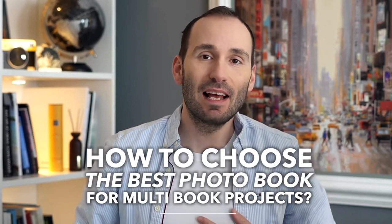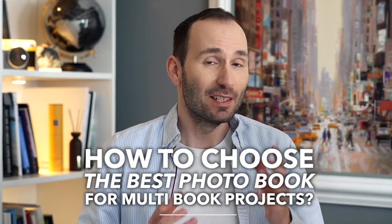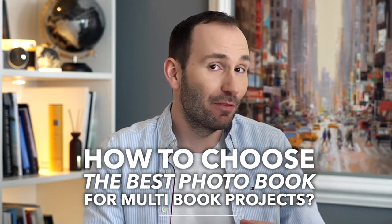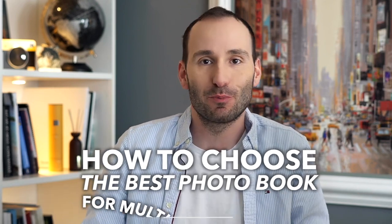Hey guys, welcome back to my channel. I'm Stefan and in this video I want to give you tips on how to choose the perfect photobook or photobook specs for your multi-book or series photobook projects. Don't forget to subscribe if you haven't already done so and make sure to check the notification bell to never miss a new video.